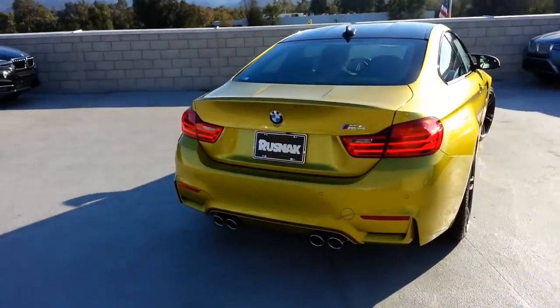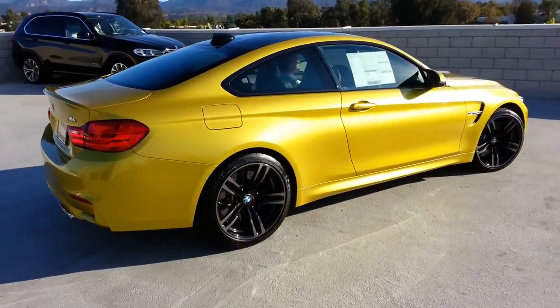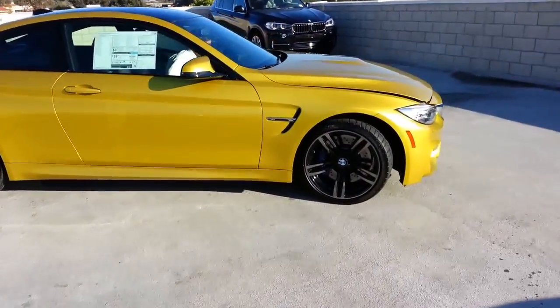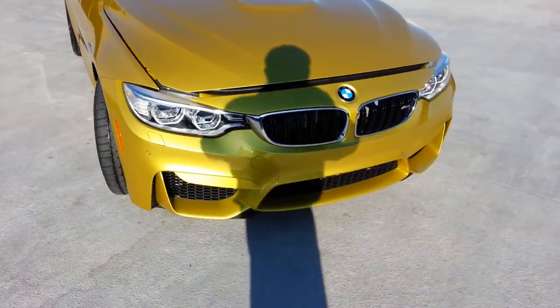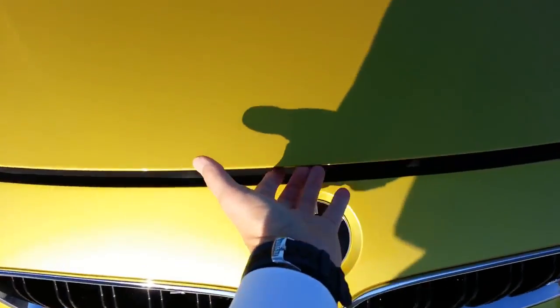Brand new 2015 BMW M4 Coupe. Got your twin-power turbocharged six-cylinder engine, 425 horsepower, 406 in torque. Magazines have gotten it as low as 3.9 seconds zero to 60. This one does have the double-clutch transmission.